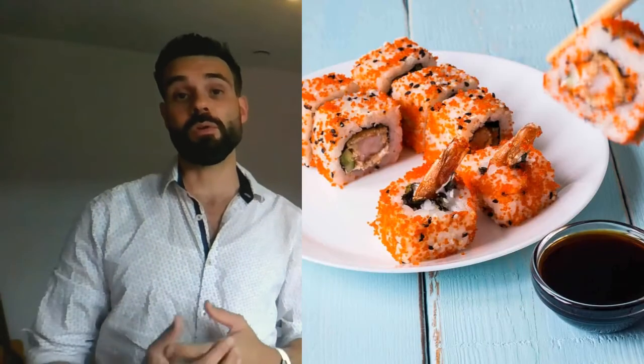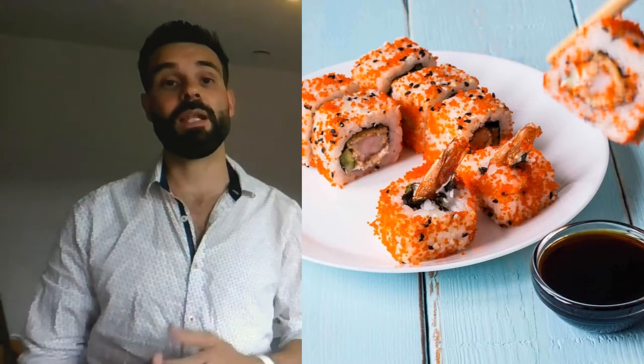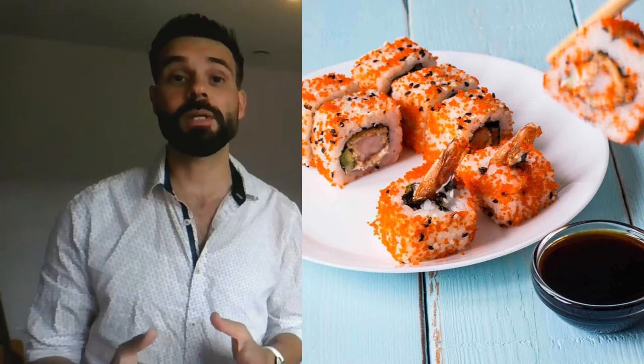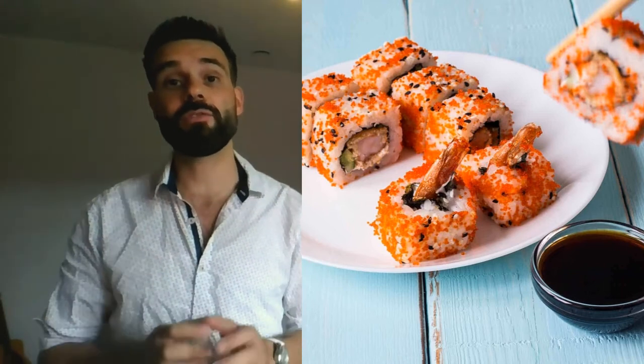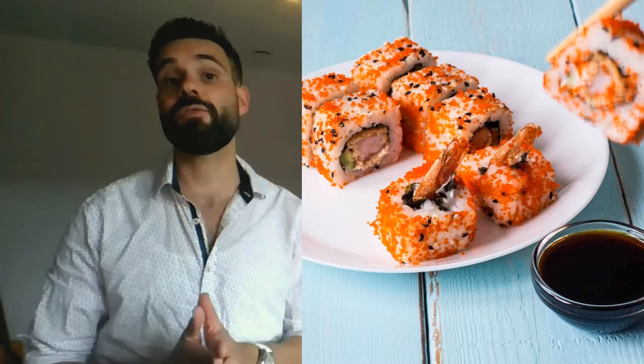The first is the shrimp tempura roll. It has 508 calories. The shrimp tempura roll has the most calories because the shrimp is breaded and fried, providing a crunchy, delicious taste. It contains 508 calories, 21 grams of fat, 64 grams of carbohydrates, and 20 grams of protein.